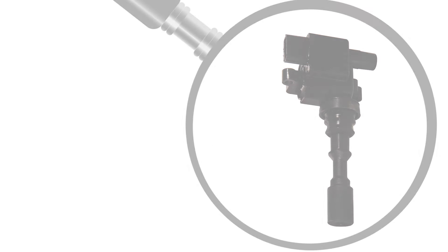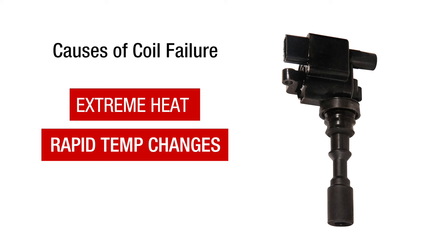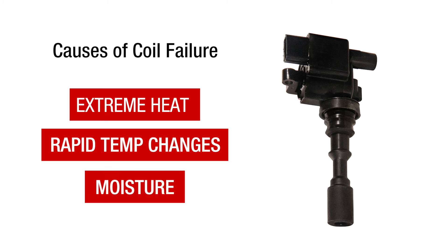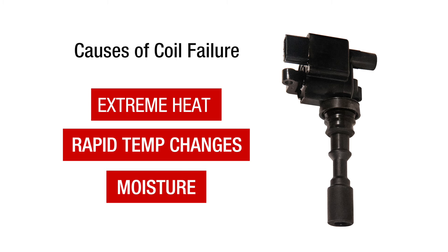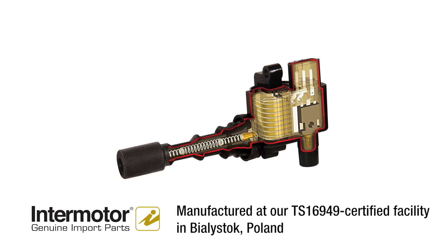Located in the heart of the ignition system, ignition coils are exposed to extreme heat, rapid temperature changes, and moisture, each of which can lead to coil failure. In response, Intermotor designs and manufactures ignition coils that can withstand the harshest of elements. Let's take a look.